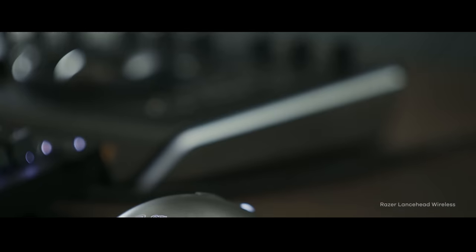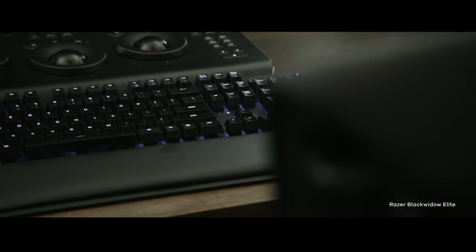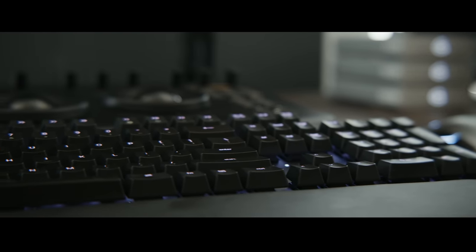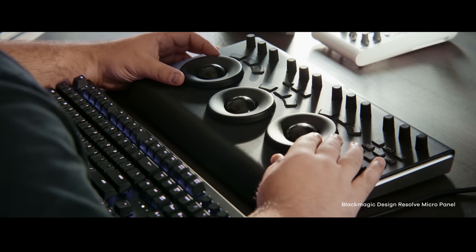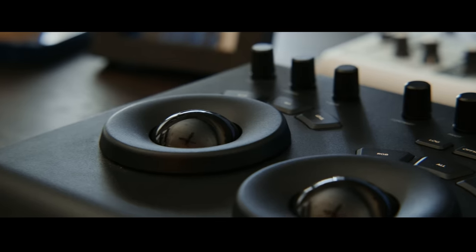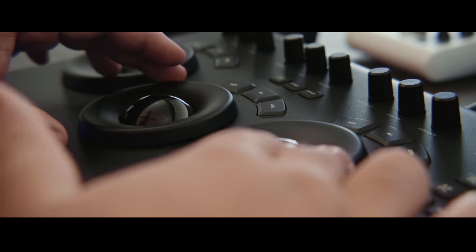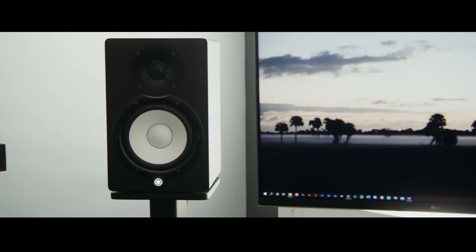In terms of peripherals, I'm using a Razer keyboard and mouse combo — the Razer Lancehead Wireless Edition and the Razer BlackWidow Mechanical Keyboard. One thing I love about the keyboard is the comfortable wrist rest, which helps keep carpal tunnel syndrome at bay, and it has the RGB feature. I just keep it on a single static color most of the time. Also on the desk, I have the Blackmagic Micro Panel for DaVinci Resolve. I didn't know how much I would love this thing until I started grading with it — it's absolutely worth the money and has genuinely increased my productivity when it comes to color grading.